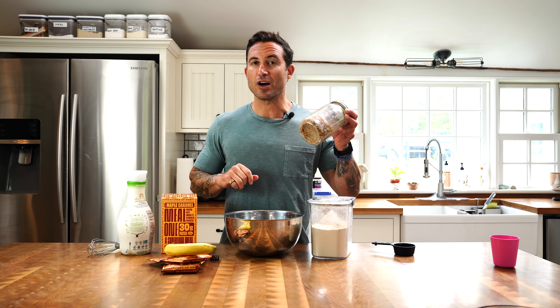We're gonna do one egg per pouch — so if you're only using one pouch, use one egg; two pouches, two eggs. A whole banana that I'm gonna mash up into Meal 1. I'm gonna do a scoop of vanilla protein as well, and then about a quarter cup of walnuts. Then we're gonna loosen up the batter with some almond milk.